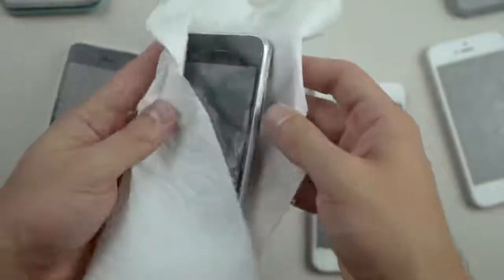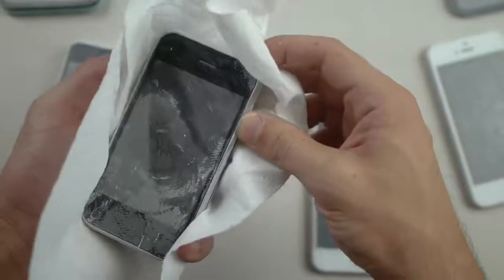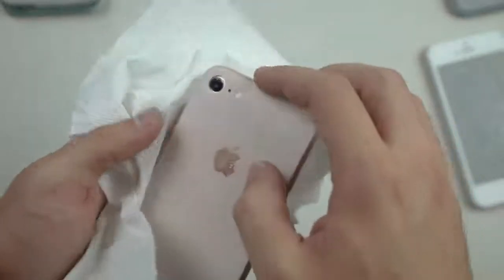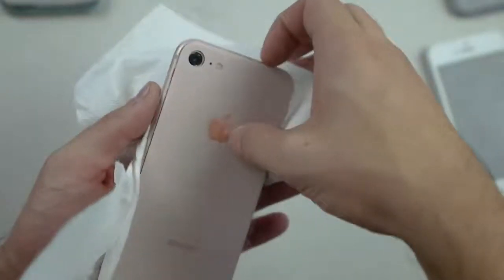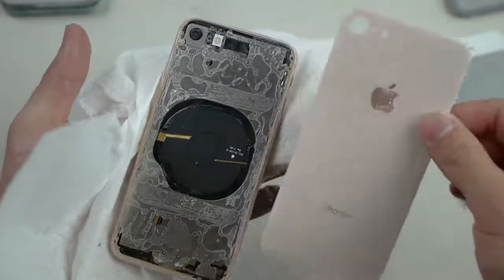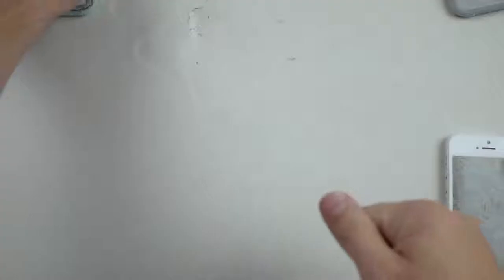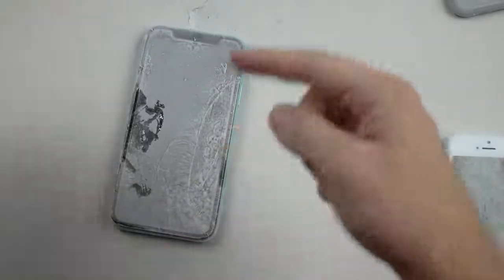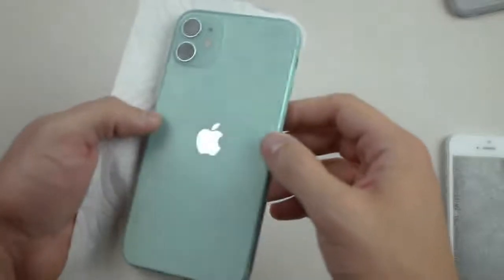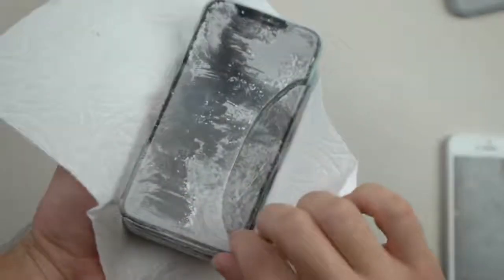I'll wait until it cools off completely to normal temperature — who knows, maybe it will actually turn on. I highly doubt that. Look at the camera on the iPhone 8 — this back is completely... it pops off just like a little piece of food. This is the iPhone 11, and this screen is absolutely popped off — it's in multiple pieces!